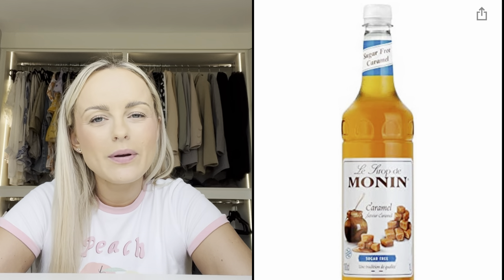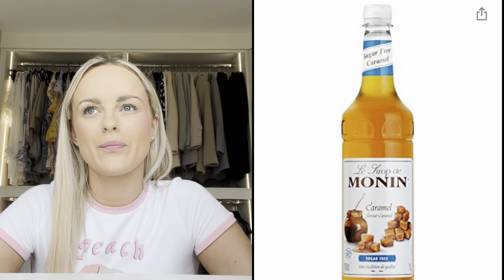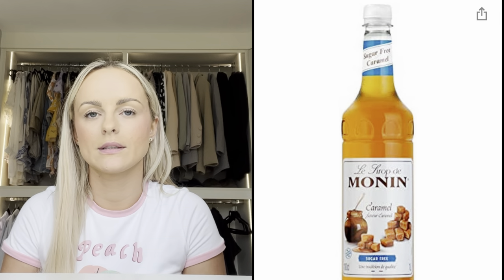I bought some caramel syrup for the coffee machine — the kind you see in Costa. They sell every single flavor in Costa but it was great to find them on Amazon. I just pop a little bit into my iced coffee because I hate caramel in hot drinks — it's just far too sweet. Apparently we can't taste sweetness as much in iced drinks, which is why I need a bit of caramel in there.